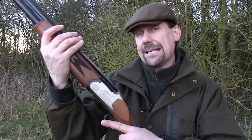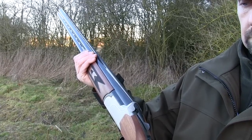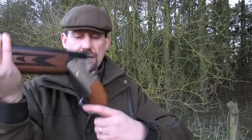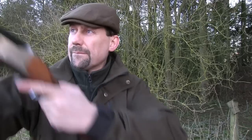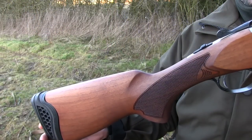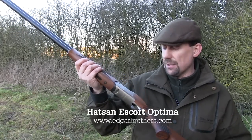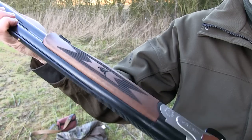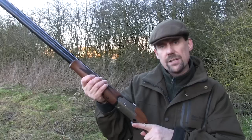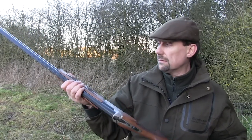This is the new Hatsan Escot Optima over-and-under — 28 inch barrels, chambered for 3 inch cartridges, single selective trigger, standard push-forward safety and barrel selector. It has a matte finish Turkish walnut stock, kiln dried and moisture stabilised so there should be no warping of the stock or fore-end. Basic but comfortable checkering gives a good grip. It's not uneasy on the hand and it certainly comes up to the shoulder well.